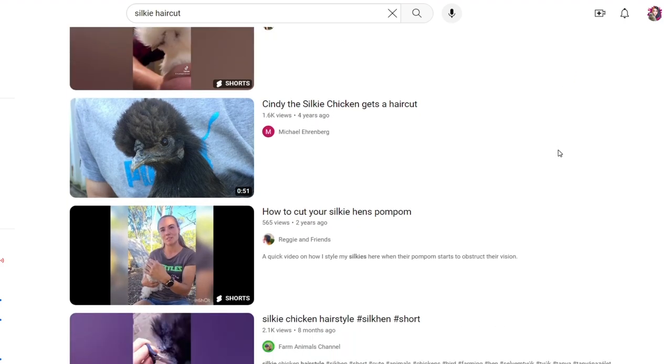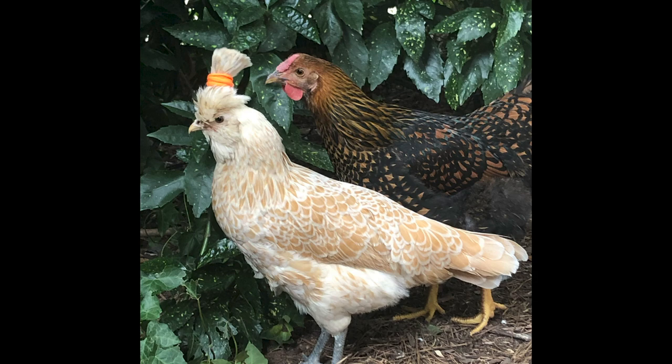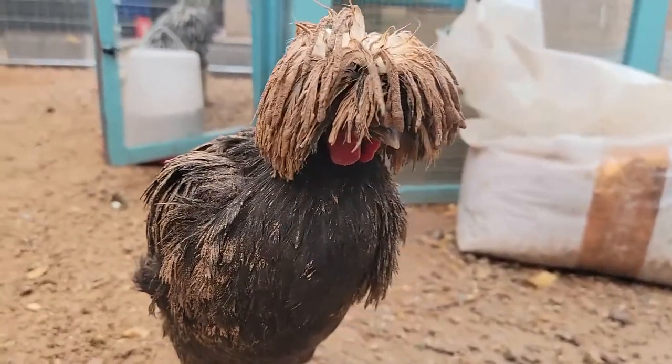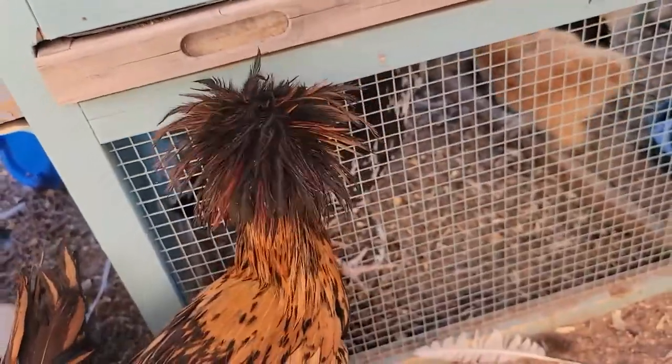If you've seen my silky video, we've discussed chicken haircuts. These guys sometimes need haircuts as well in order to see better. Similar to myself, they do get startled easily. Don't startle your chickens though, folks.